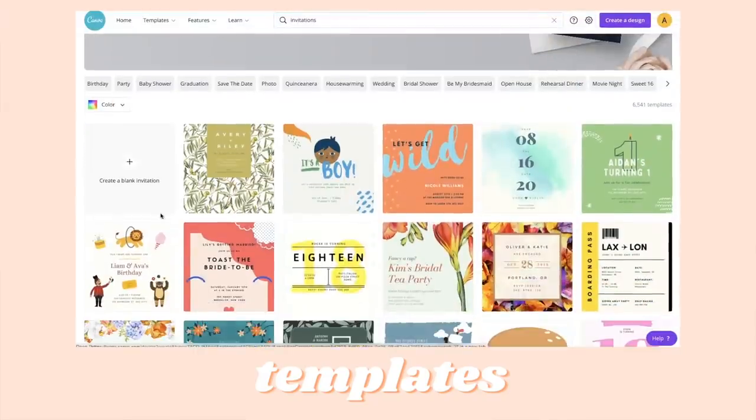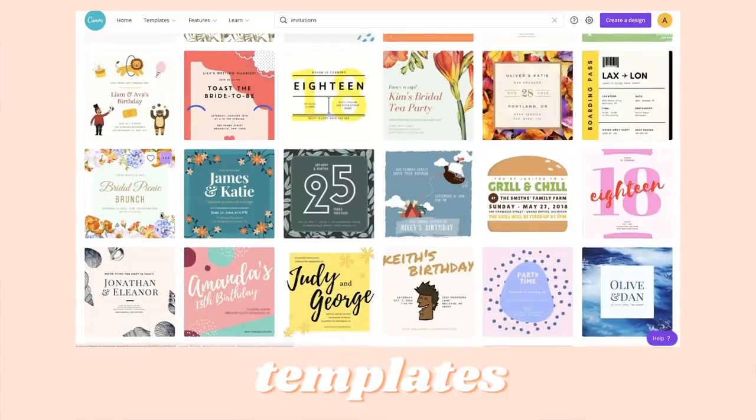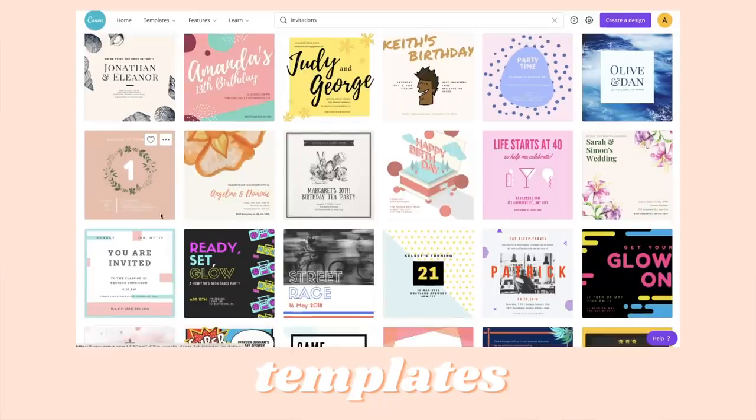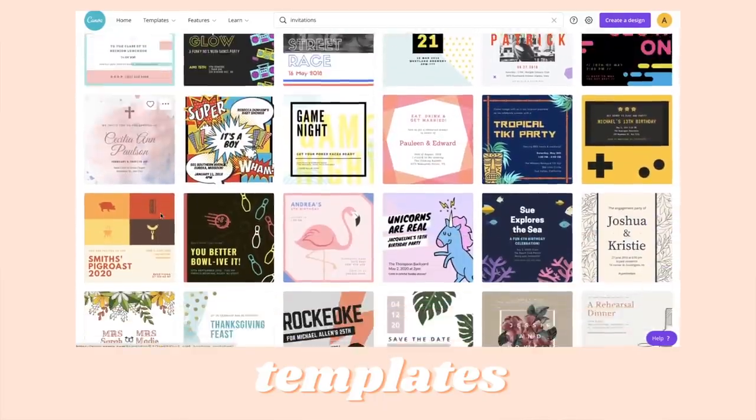You can use it for other fun things too, like to create invitations for a birthday party or weekly calendars to print out and use at home. There are so many options. They have a ton of time-saving tools that make everything very simple and easy to use and it also just helps the creative process. So it really is just the best, most quick and easy, affordable way to design anything that you want. You can design like a pro with Canva Pro.